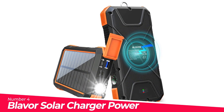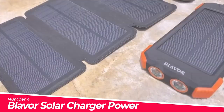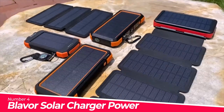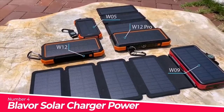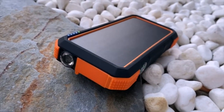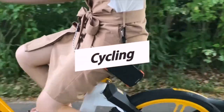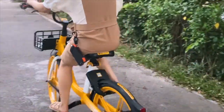Number 4: Blaver Solar Charger Power Bank 18W, with a flashlight and built-in compass. Three light modes work as flashlight and strobe. The complimentary built-in compass kit is a must-have tool for outdoor enthusiasts in urgent situations like sudden power shutdowns caused by typhoons or hurricanes — perfect for outdoor activities like camping, cycling, and much more.